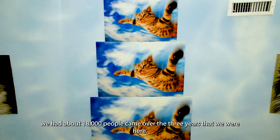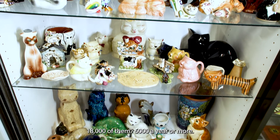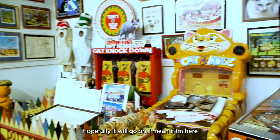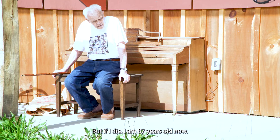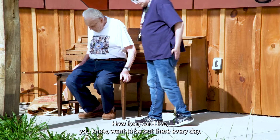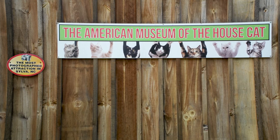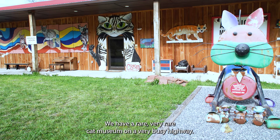We've had about 18,000 people come through since we've been here — about 6,000 a year or more. We came here every day. We sat there. We were busy every day. Hopefully it'll go on. If I'm here, it'll be open sometime in the future. But I'm 87 years old now. People have to take it over and run it, because it's something you'll never see again. We bring people to the county by being here. We have a very rare cat museum.